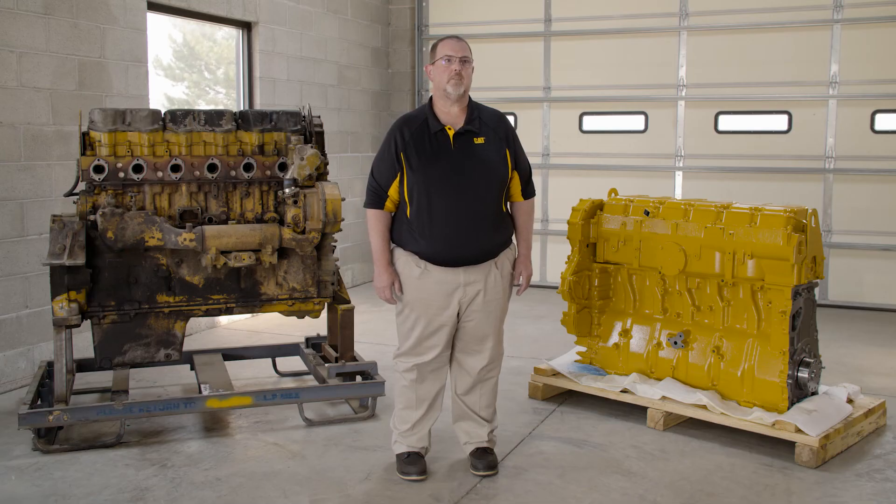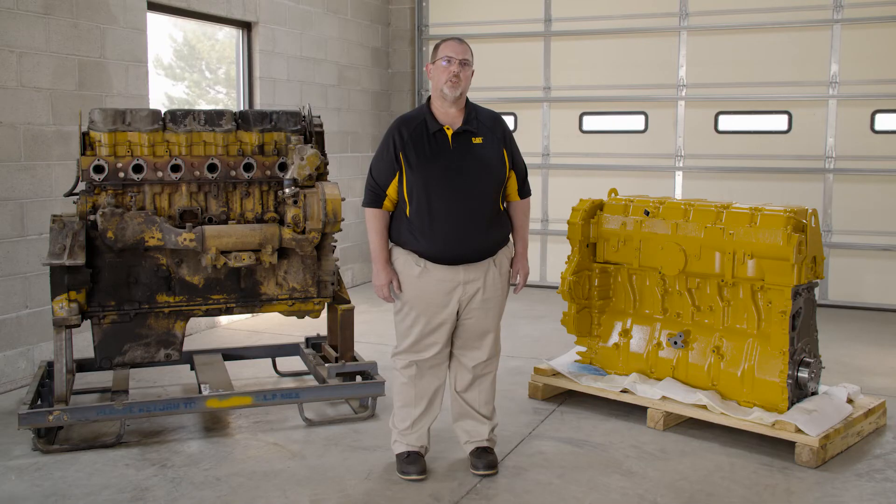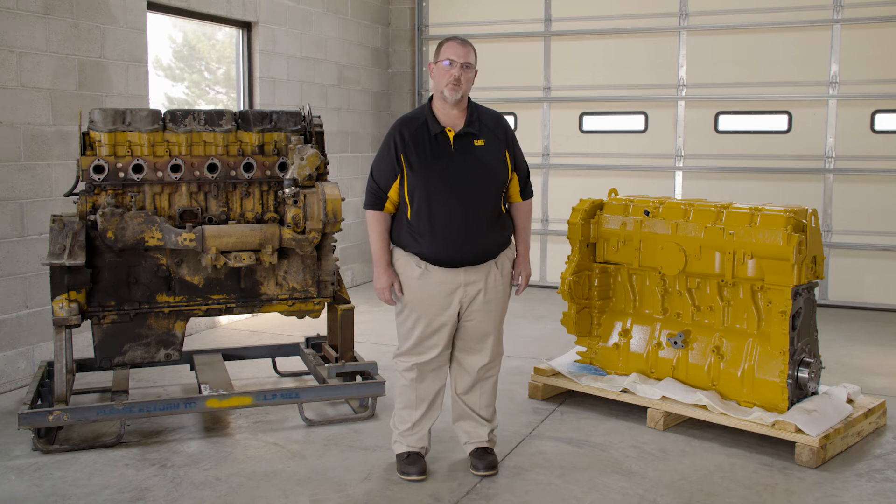The last big factor you should consider is time. How long can you afford for your engine to be down? If you need the quickest turnaround time possible, the Reman is probably going to be your best choice.